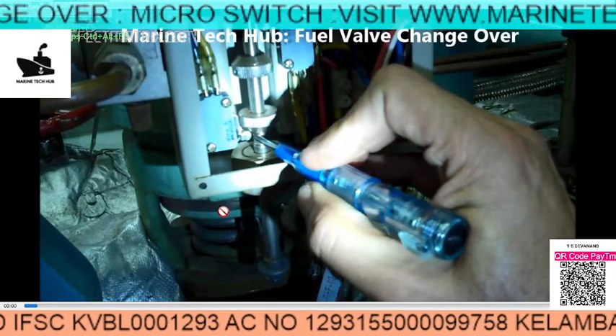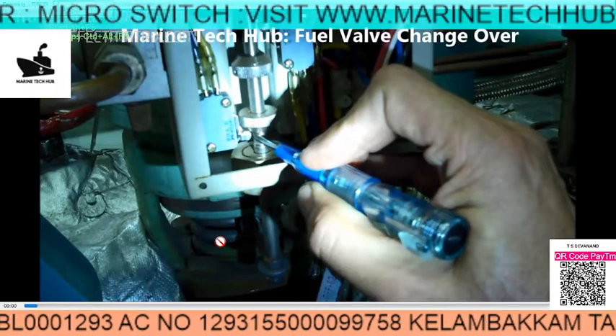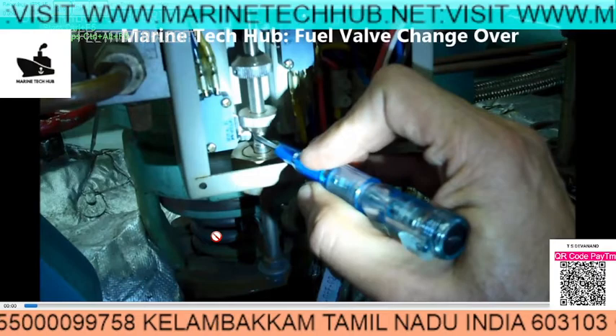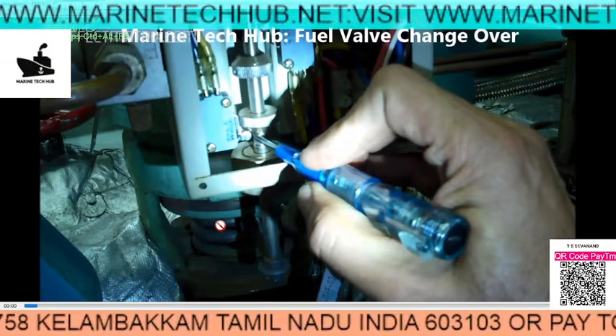In this case, the gas oil should flow when the valve is down, and when it is up the heavy oil will flow. So this is the valve for the changeover.